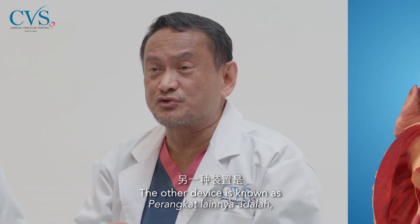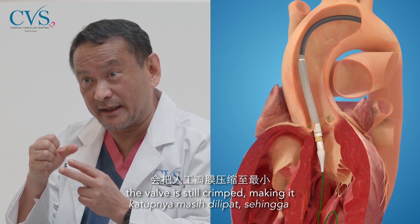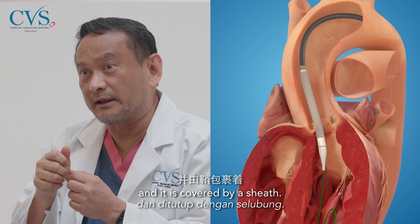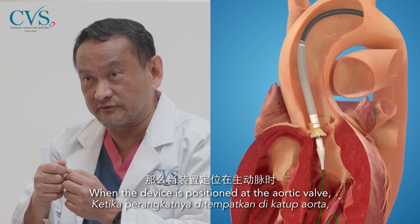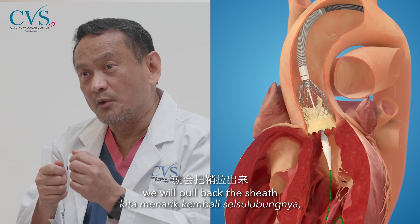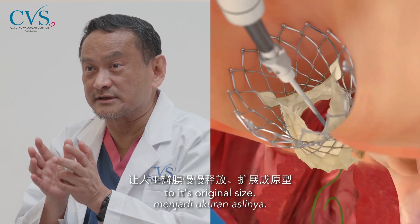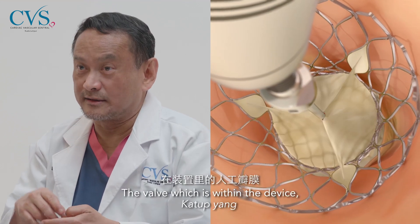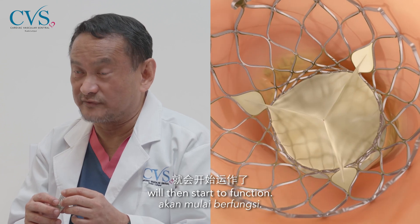The other device is a self-expandable device. The valve is crimped, making it very small, and it is covered by a sheath. When the device is positioned at the aortic valve and we feel it is appropriate, we pull back the sheath and the valve starts to expand to its original size. The valve within the device will then start to function.